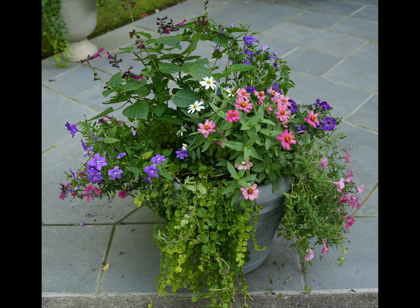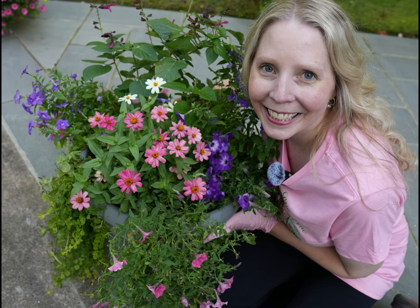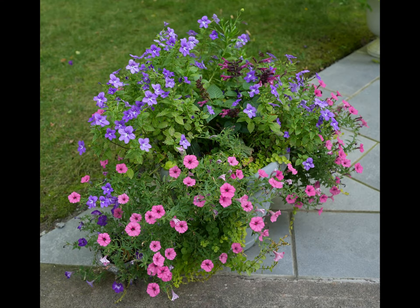As summer was coming to a close, I also had the real impetus to make sure that my planters kept looking good and that I kept watering them, so that mid-September for the wedding they would still look good. This is what I needed to keep myself fertilizing those annuals, and they really came out beautiful.